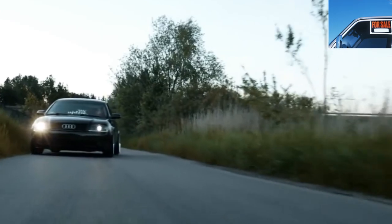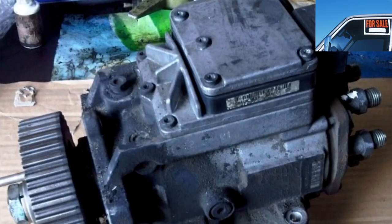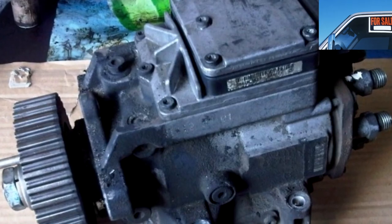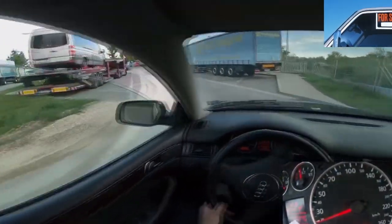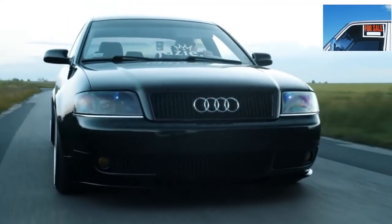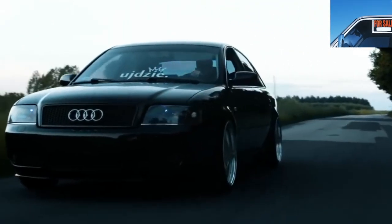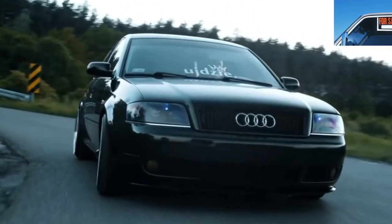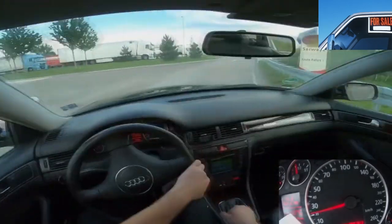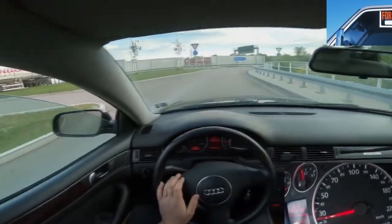The Audi A6 C5 is a car worthy of your attention, but it is worth considering the history of any specific example. If the car was serviced with high quality and on time, its owner will enjoy comfort and driving pleasure. Otherwise, the acquired A6 will become the master of your wallet. Therefore, high-quality diagnostics before buying is necessary in any case, and the specific points to pay special attention to have been covered above.